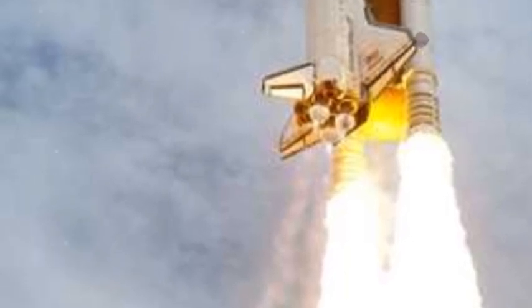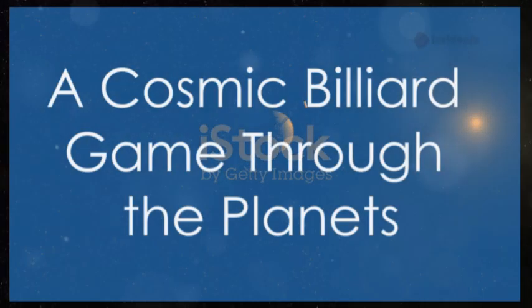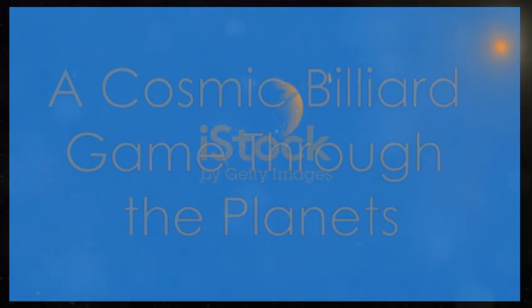Voyager 1 wasn't alone in its quest. It had a twin, Voyager 2, launched just weeks earlier. Together they formed a dynamic duo of exploration. First stop: Jupiter, a majestic swirling giant.